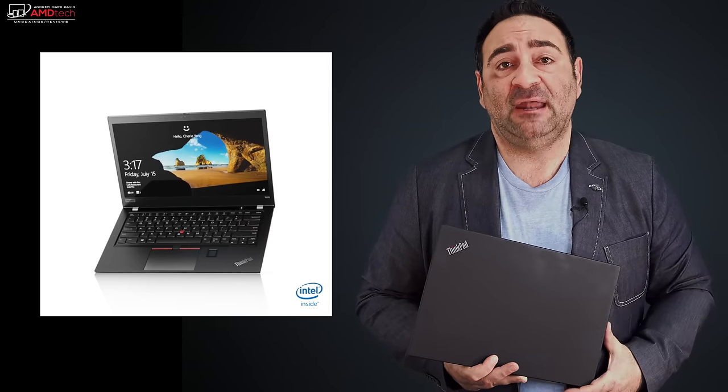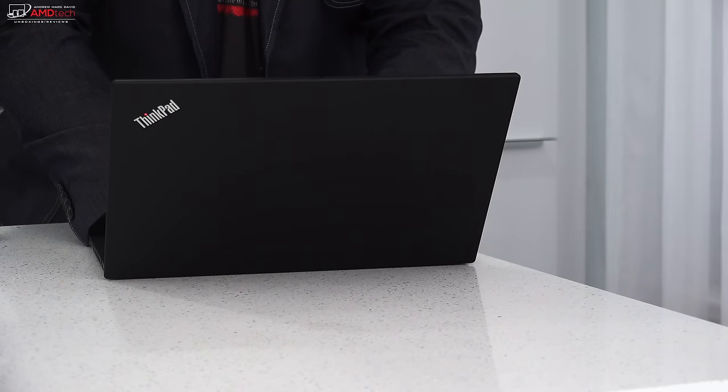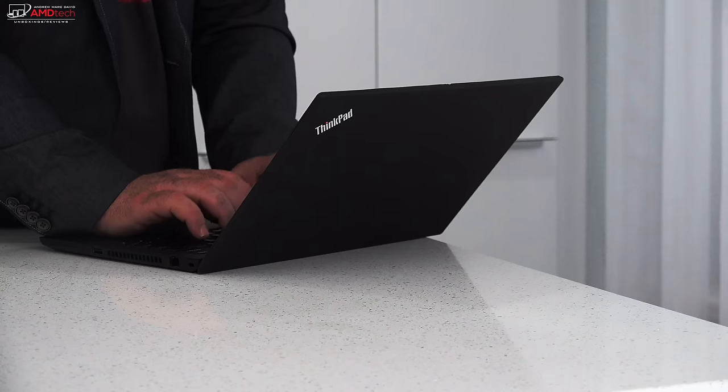It also has that legendary ThinkPad keyboard and the track point. Hey everybody, it's Andrew, and this is my review of the Lenovo ThinkPad T490.